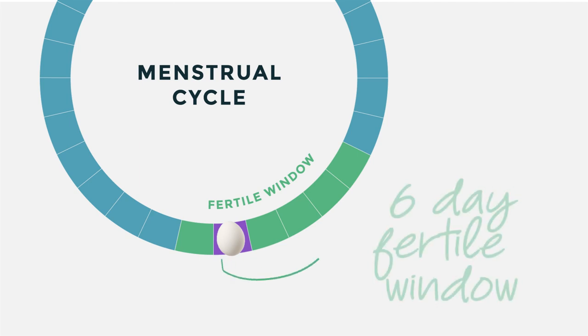After being released, an egg can survive in the body for 24 to 36 hours, while sperm can survive for 4 to 5 days. So your fertile window is actually 6 days.